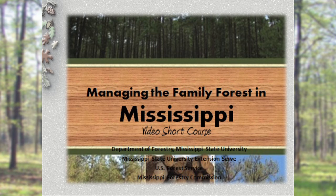This video supplements a book called Managing the Family Forest in Mississippi. This book is available digitally on the internet — go to msucares.com and you can download it.